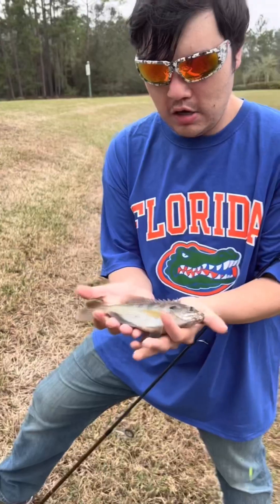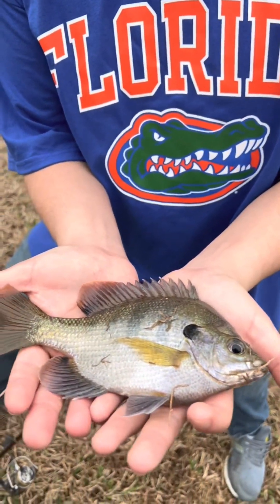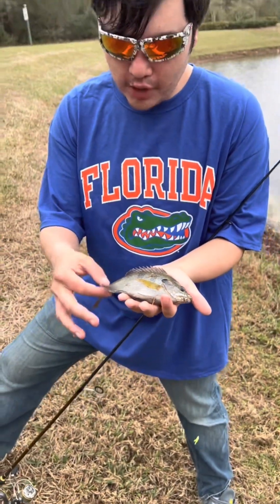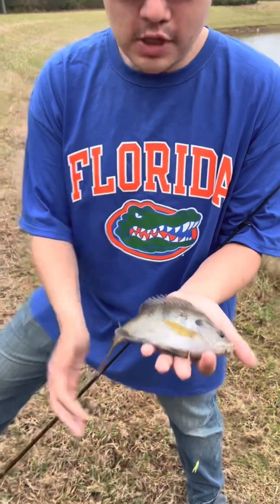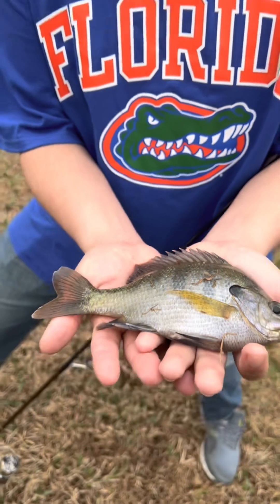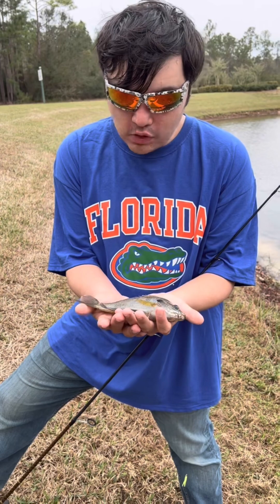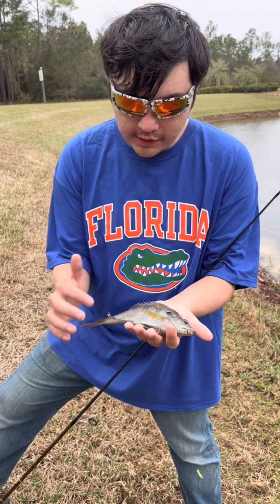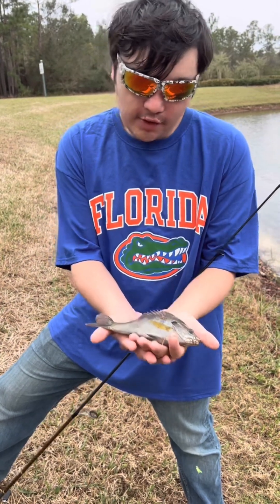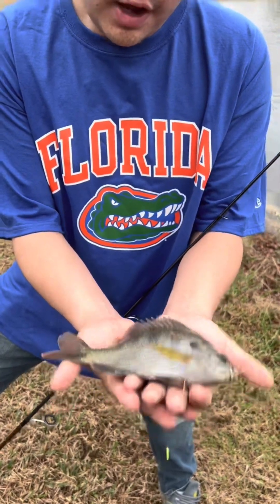Caught this bluegill here — it's kind of similar to the last fish I caught. The main reason I believe it's a bluegill is the two black dots back here on these fins. Bluegills have those, and that's a way to determine them from other species. I could absolutely be wrong, but I really think this is a bluegill. Not too sure if that last one was a brim, but it's a panfish nonetheless and this has got some size to it.